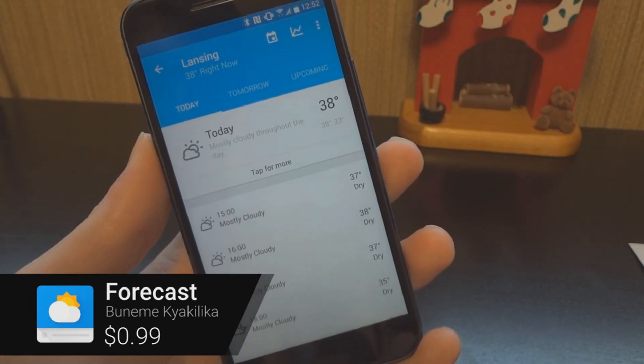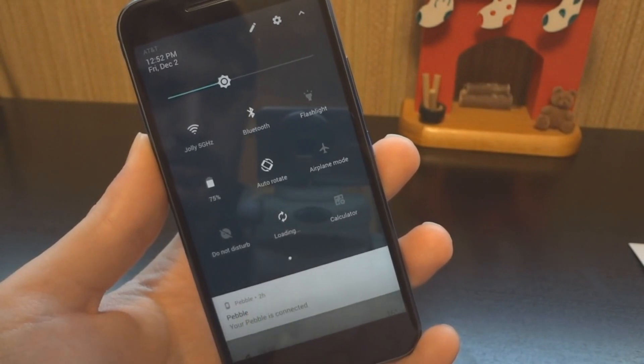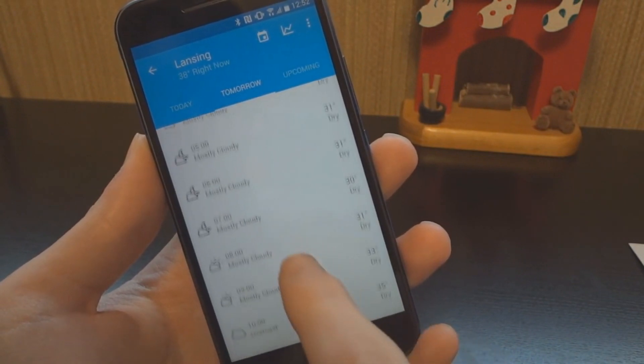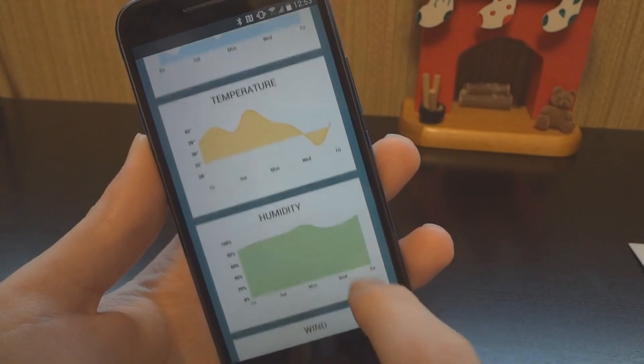Forecast is a simple weather app that comes with a quick settings tile for Android Nougat devices. The quick settings tile allows you to see the current conditions and temperature for your location. Inside the app you'll find a beautiful material design with all the weather information, alerts and charts you could want.